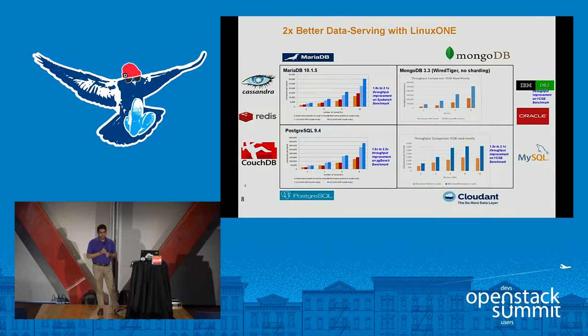The big differentiator with our environment compared to the traditional x86 architecture is that we have much better data serving capabilities, due to the underlying architecture within our platform. For various databases — whether MongoDB or MariaDB — you can have a lot more scale running those applications on our platform compared to others. You get better throughput compared to x86 environments, and improved performance running those workloads on our platform.